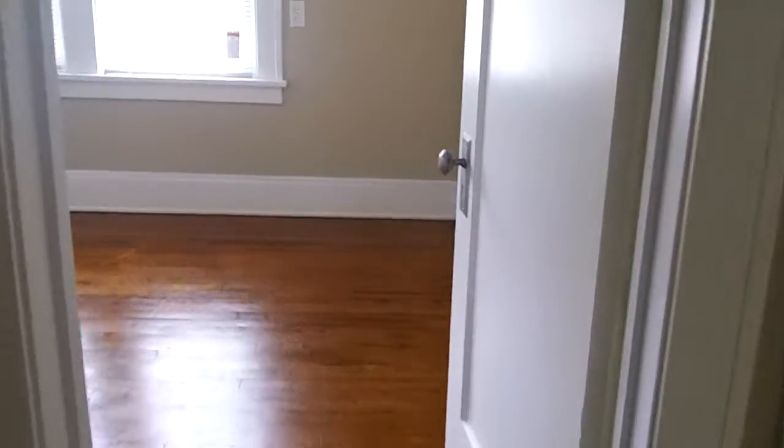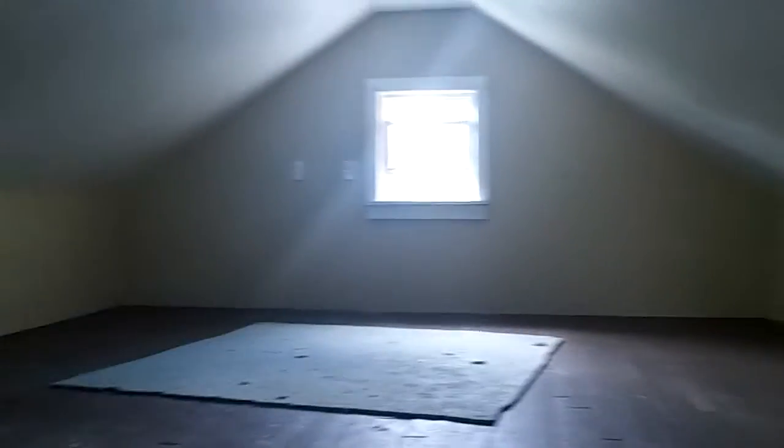We got the back bedroom. Upstairs here, you could make a den or whatever. This is a little extra room. There's the lights and everything up there.